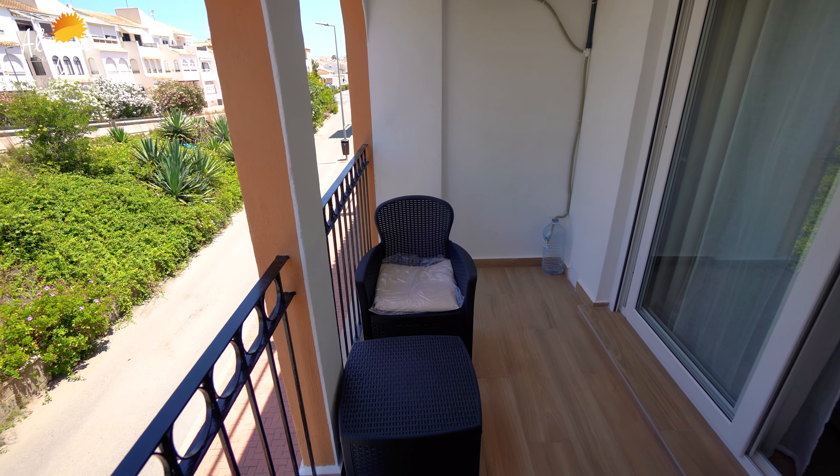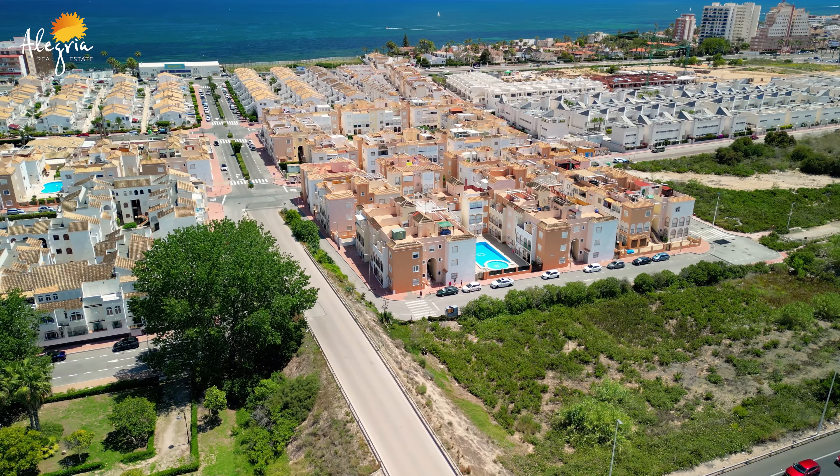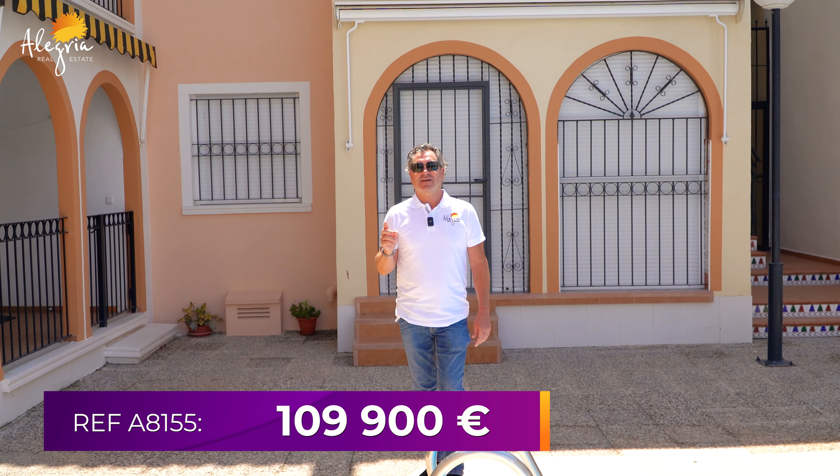You may be asking how much is this property. When we get down to the communal swimming pool, I'll tell you exactly how much it costs and how you can buy it — including the television and a bottle of Alegria wine. It is only one hundred and nine thousand nine hundred euros. Yes, you heard me correctly — €109,900.